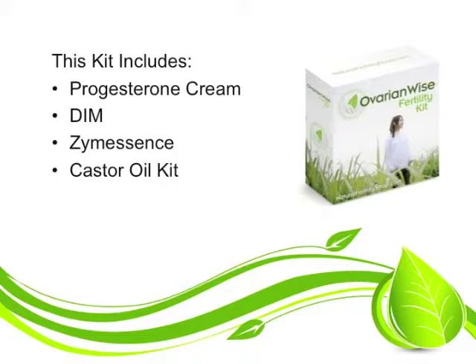And the systemic enzyme blend, Zymescence, is included in this kit. Zymescence helps to dissolve tissues in areas that they are not supposed to be. So in a case with ovarian cysts, this may be very helpful.